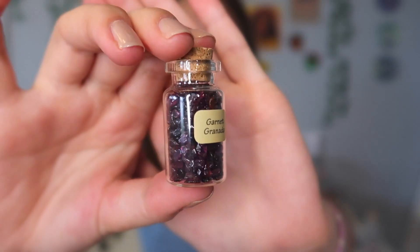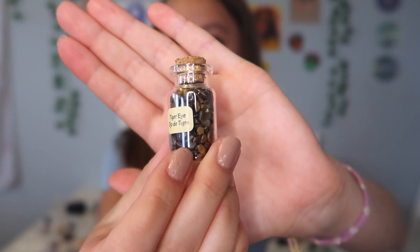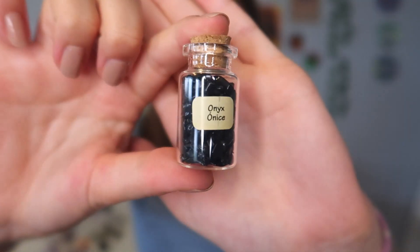Those are all of my regular sized crystals, but I also have some smaller jars. I already showed you the rose quartz, but I'll quickly show you the rest: I have amethyst, garnet, peridot, tiger's eye, and then last but not least, onyx. I also have citrine and adventurine shards on my nightstand.